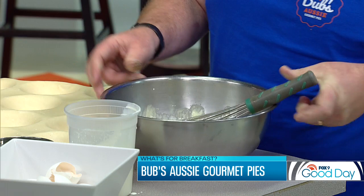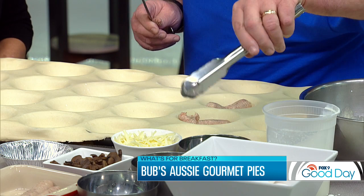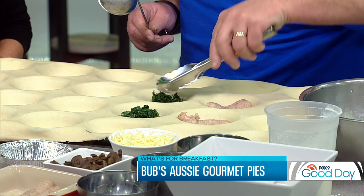For us at the shop, we always put the sausage in raw — very important. Because if you put it in cooked, by the time we cook it for 15 minutes, it's going to be overdone. So we put the sausages in here. For the vegetarian option, we have the spinach obviously, and then the mushroom.